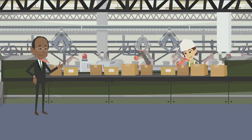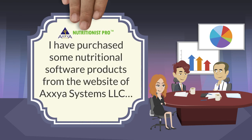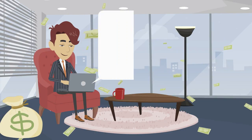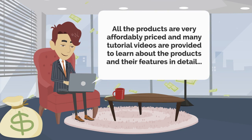Each of these nutrient analysis tools has great functionality and all are very easy to use. I have purchased some nutritional software products from the website of Axxia Systems, LLC. All the products are very affordably priced and many tutorial videos are provided to learn about the products and their features in detail.